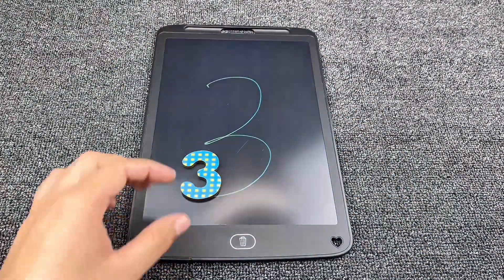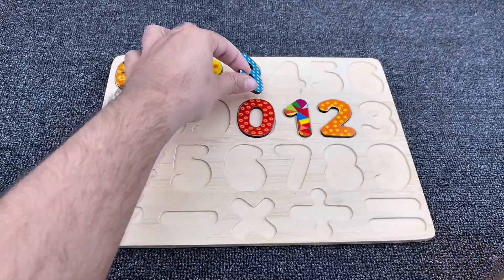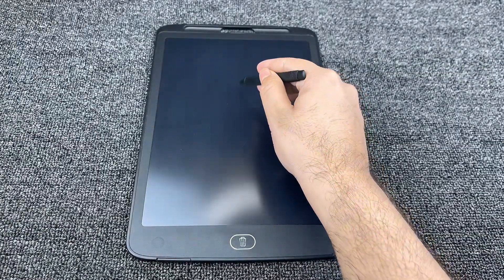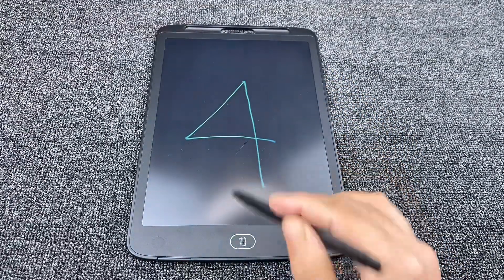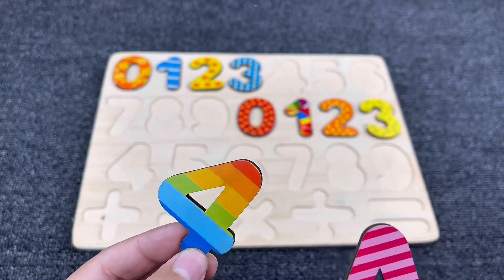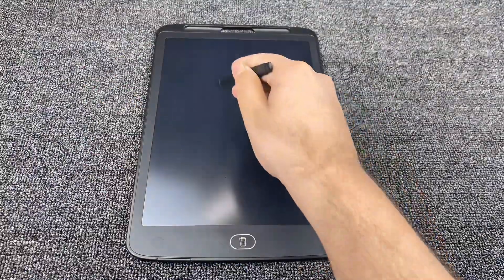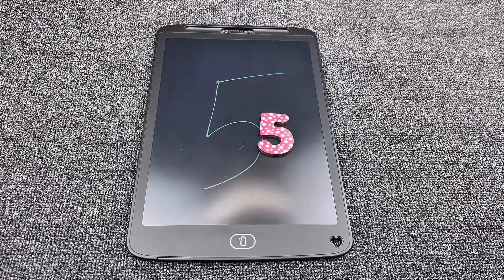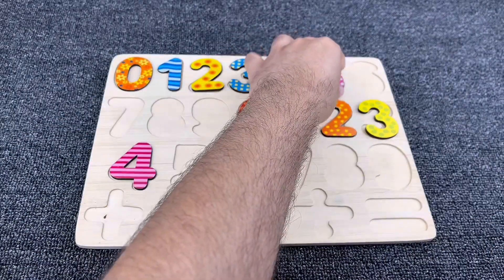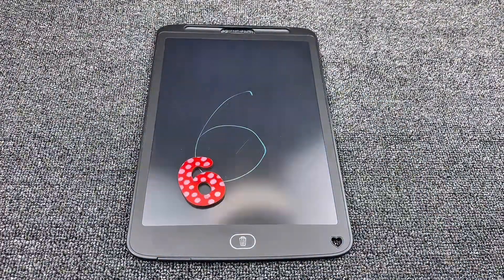It's number three! Yes, we found our number three. Let's put it here and find the next one. It's number four — we found it! Let's move to the next one. It's number five! Yes, the number five. Let's put it here.